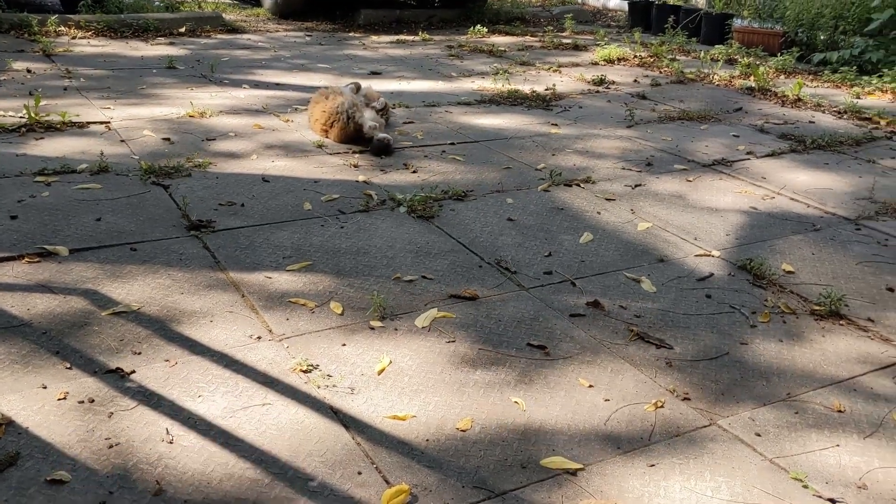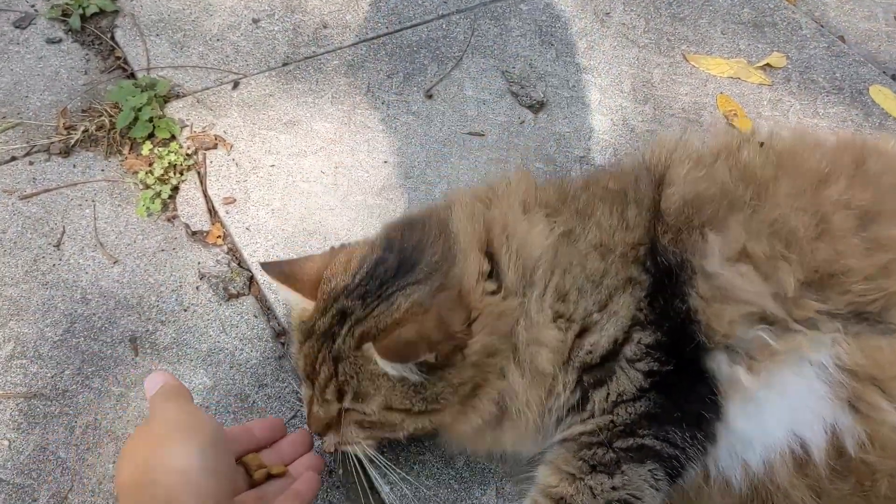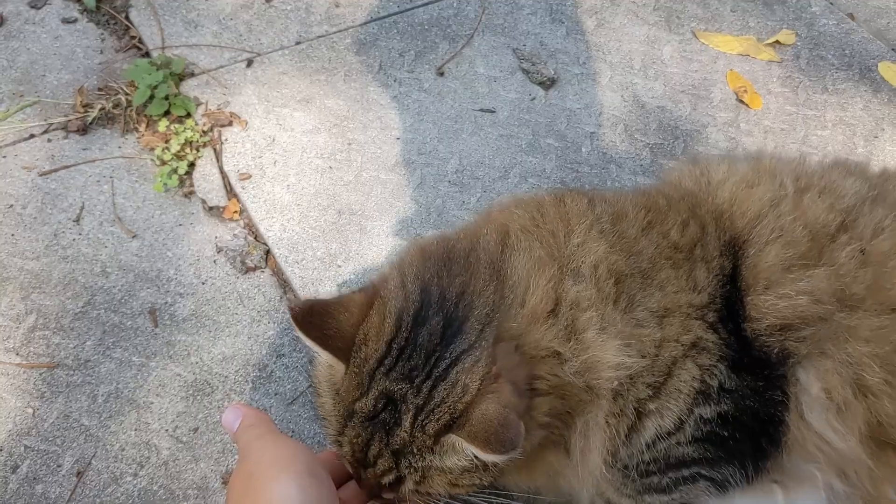What a lazy bud this guy is — but also too cute.